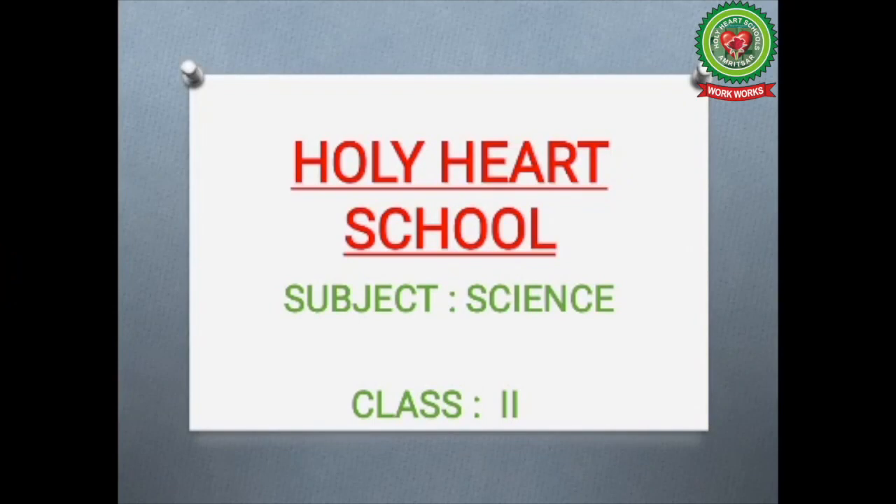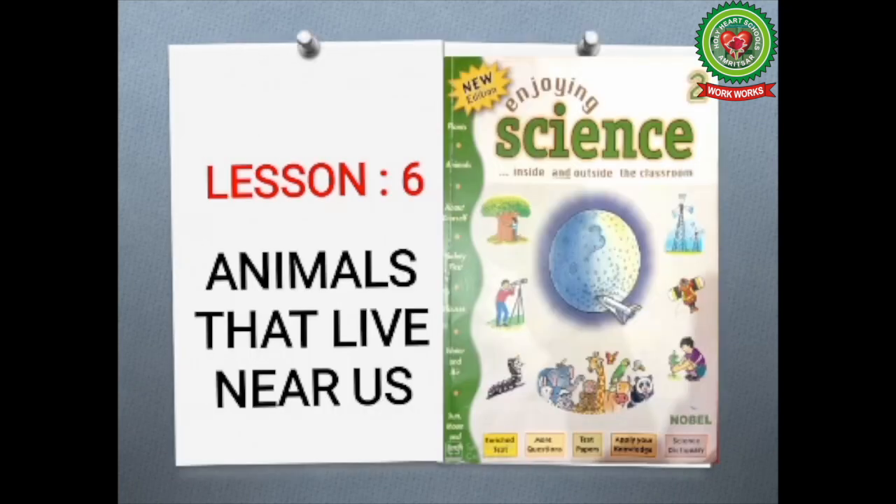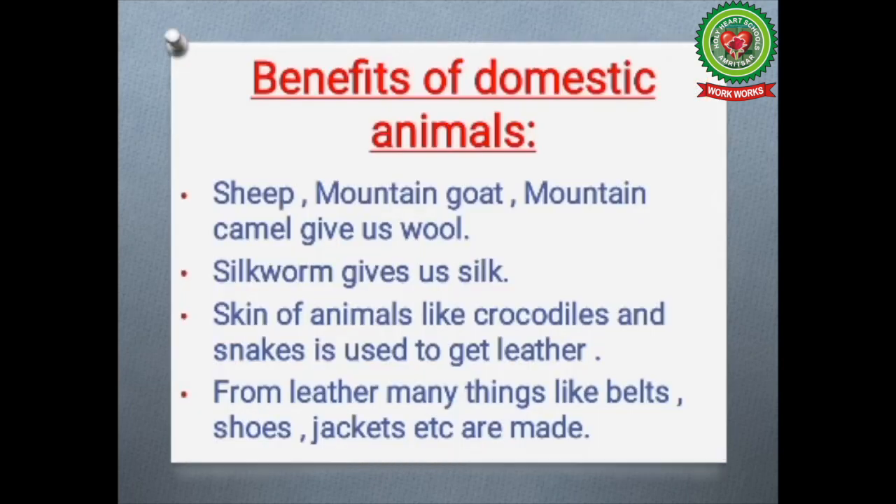Good morning students. Today we are going to study subject science, topic: animals that live near us. In our last class we read about some benefits of domestic animals.